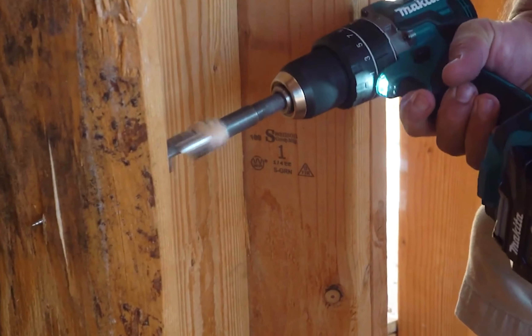We have the Makita XRJ-06PT reciprocating saw in today's list. First and foremost, it incorporates the advanced X2 LXT technology, enabling it to deliver an impressive 155 cuts per charge in 2x10 SPF lumber. The XRJ-06PT is highly versatile thanks to its Makita-built 2-speed brushless motor, which provides substantial strokes per minute, offering flexibility to handle a wide variety of cutting tasks.